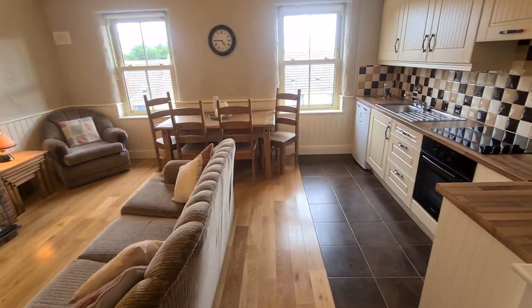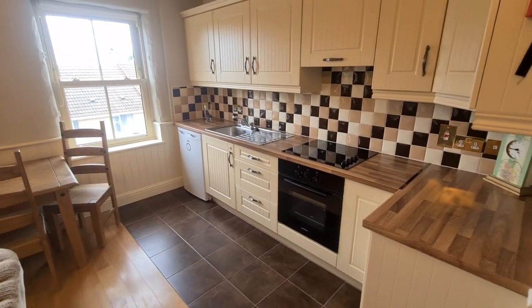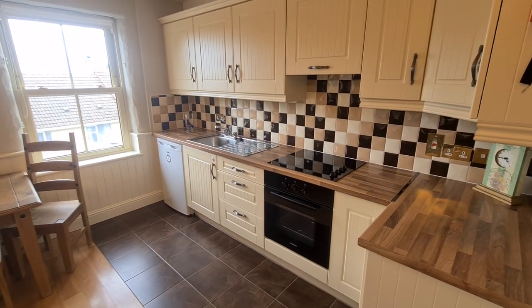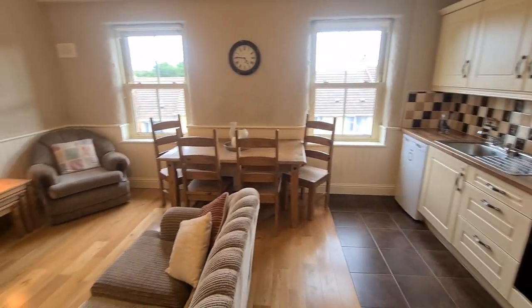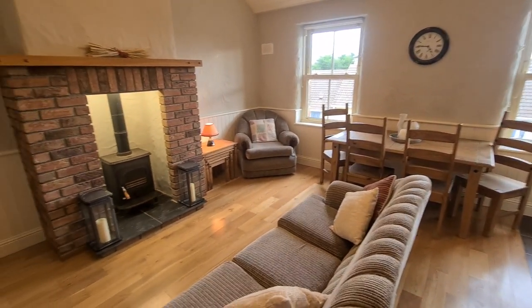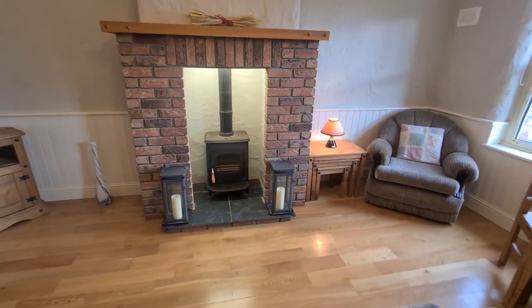If you would like further information on this really smart two-bedroom home in the heart of Feakle village, please feel free to call us on 065 684 0200 or email us at info@dngoSullivanHurley.com. Thank you very much for watching.